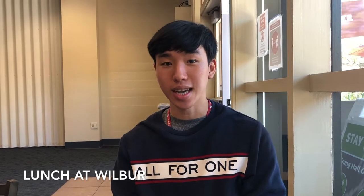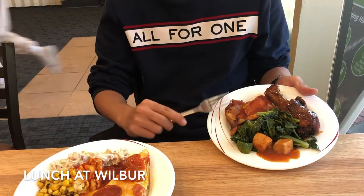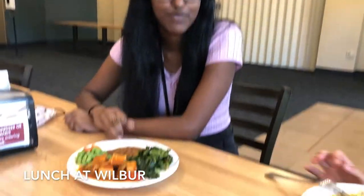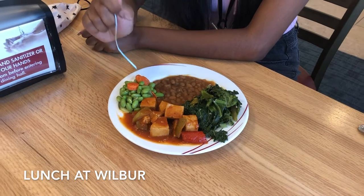Today we're eating lunch at Wilbur dining hall and here you can see that I've got some barbecue chicken as well as collard greens. And then this is more of an Italian plate with pizza, pasta, corn, and tuna salad. And then I got one of my favorite dishes from Wilbur dining which is a barbecue tofu plate with baked beans, collard greens, and edamame salad.